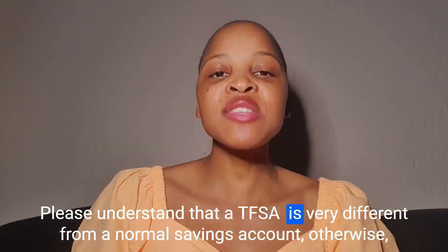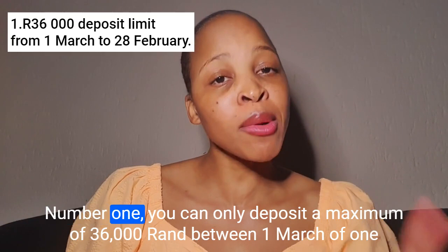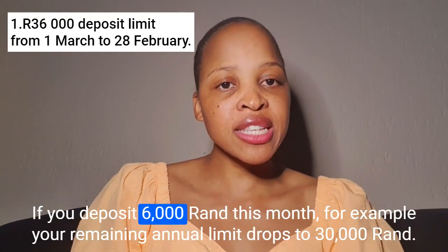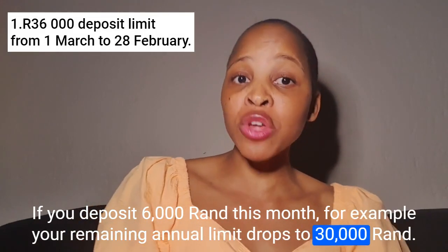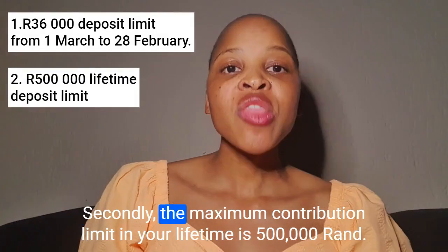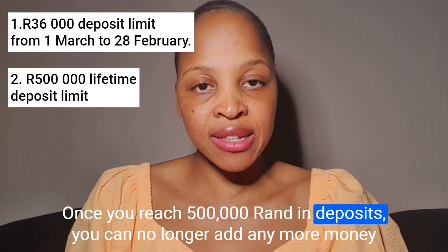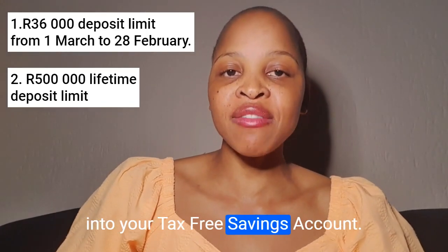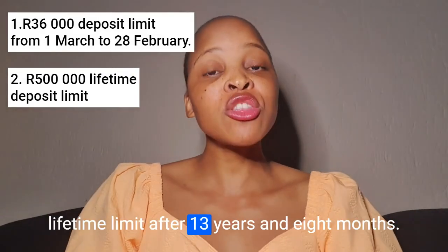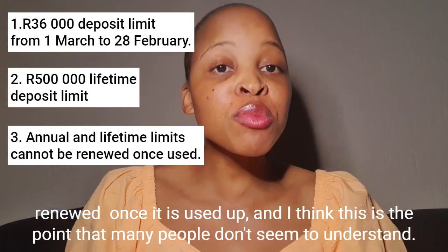Please understand that a TFSA is very different from a normal savings account. Here's what makes a TFSA special. Number one, you can only deposit a maximum of R36,000 between the 1st of March of one year and 28 February the following year. If you deposit R6,000 this month, your remaining annual limit drops to R30,000. Secondly, the maximum contribution limit in your lifetime is R500,000. Once you reach R500,000 in deposits, you can no longer add any more money. If you deposit R36,000 annually, you'll reach your lifetime limit after 13 years and 8 months.